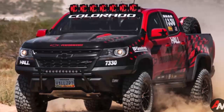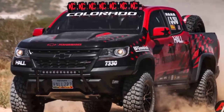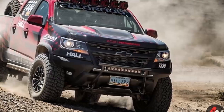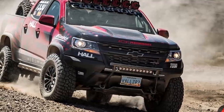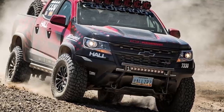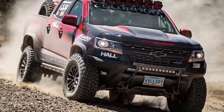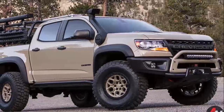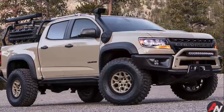While the concept was based on the crew cab version of the ZR2, this prototype sports the extended cab. We're hoping that means the Bison will be available configured either way. The production ZR2 Bison likely won't come equipped with every last feature that the concept showed, but it's likely that many of those options would be available through dealers.